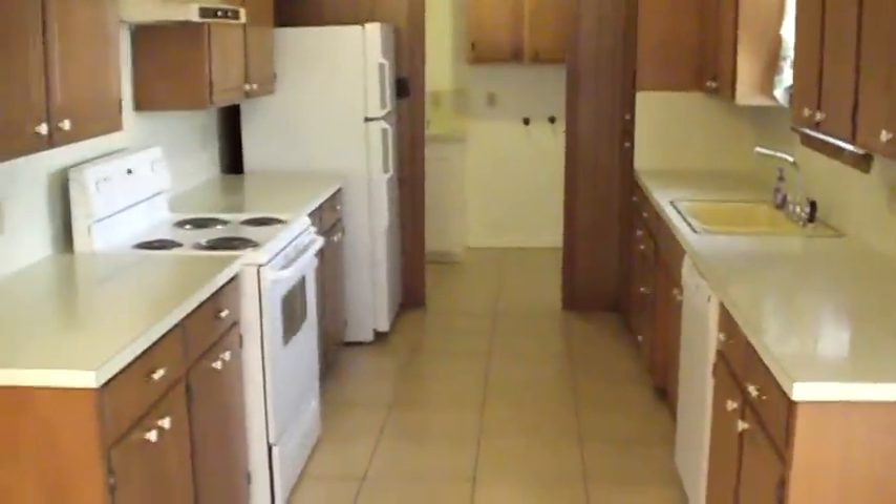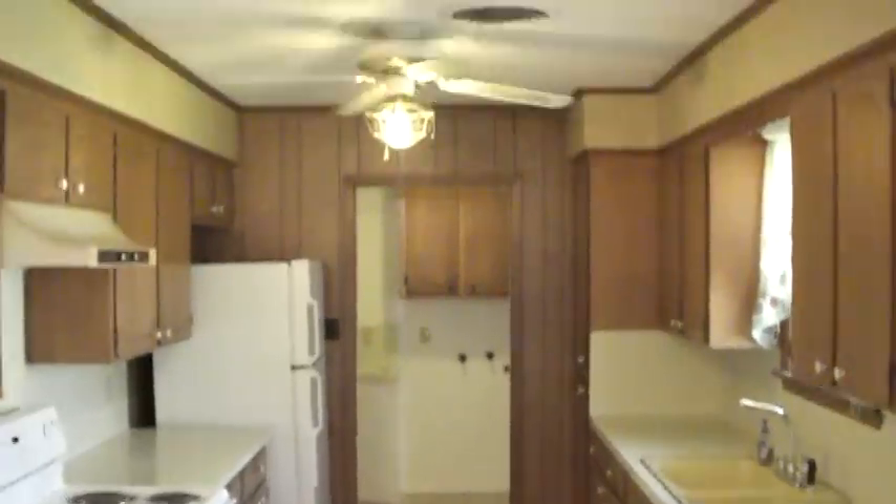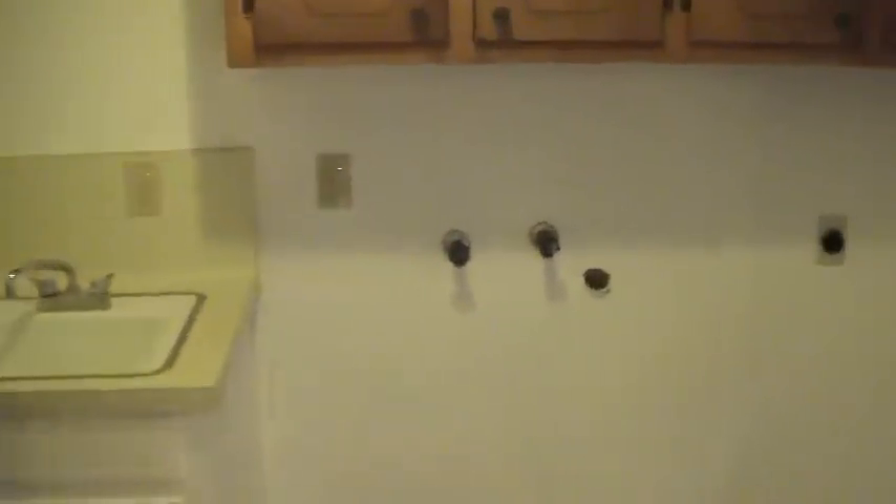New Appliances: Oven, Refrigerator, Dishwasher. Nice Little Utility Room.